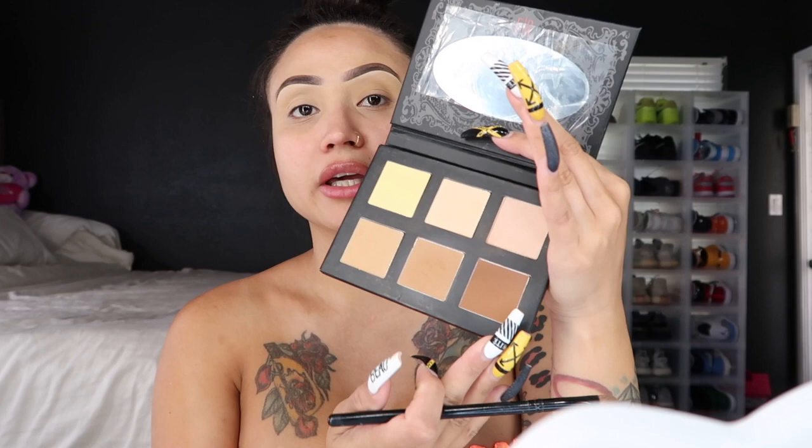Now that I've primed my eyes, I am going to go in with the Pro Contour Palette. As I mention on Instagram, this palette is so universal — I not only use it for contouring but for eye shadow as well. For today's look I am going to pick up the darkest shade in this palette and lay it all over my lid, going for a softer, more natural look. You can see it's a soft brown color. If you feel it needs more color, just go in and pack it on until you reach your desired shade.